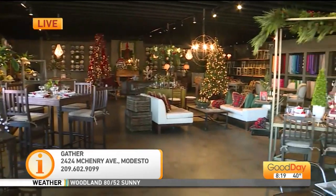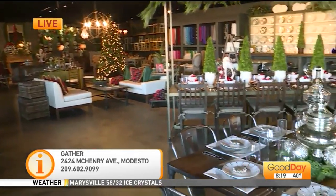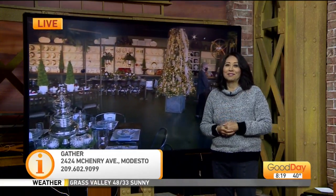It is beautiful in there. Thank you so much. It's called Gather and it's in Modesto — contact them if you have any questions for your next small family event.